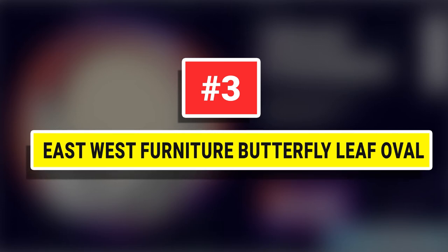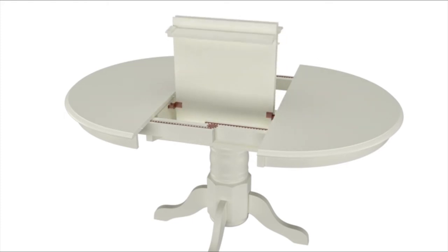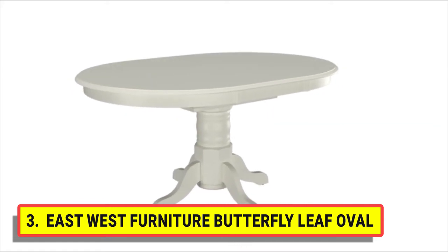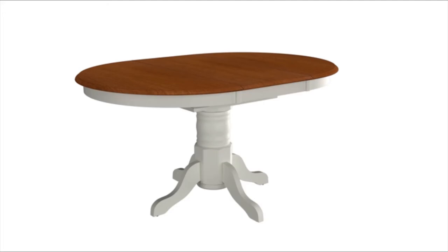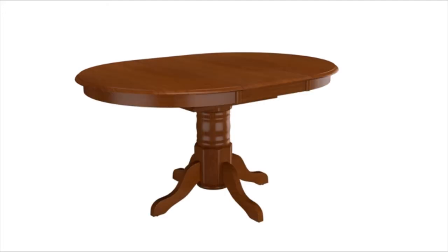Number 3: EastWest Furniture Butterfly Leaf Ovo. A glorious wood table makes a cozy addition to the classic dining area. This wonderful wood dining table facilitates an affectionate family emotion. The frame of this wood dining table will boost the beauty of your living area. Cherry-colored tabletop and buttermilk-finished hardwood pedestal legs give a modern look to this wood table.